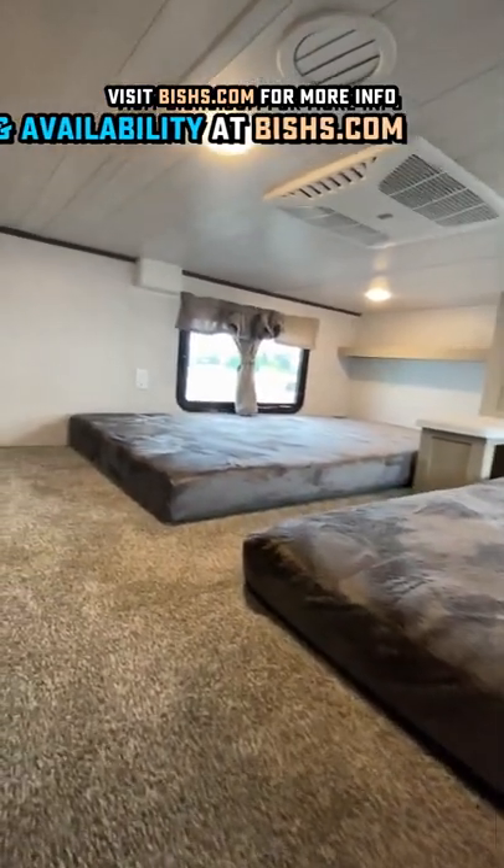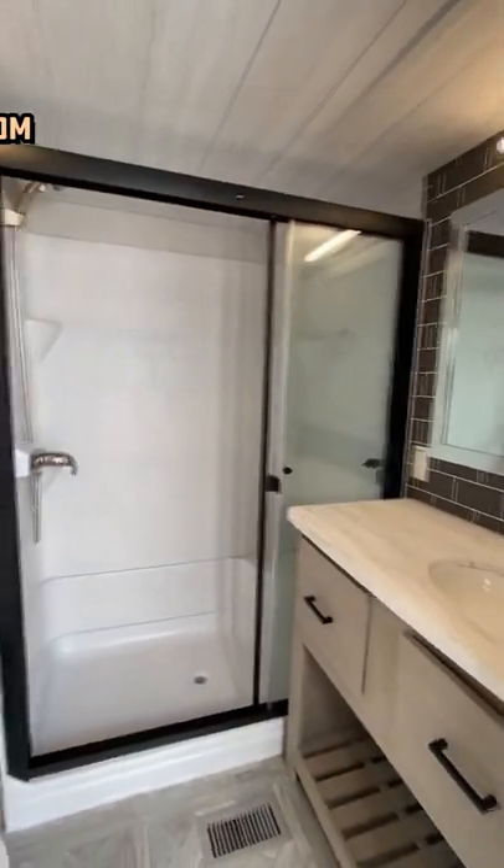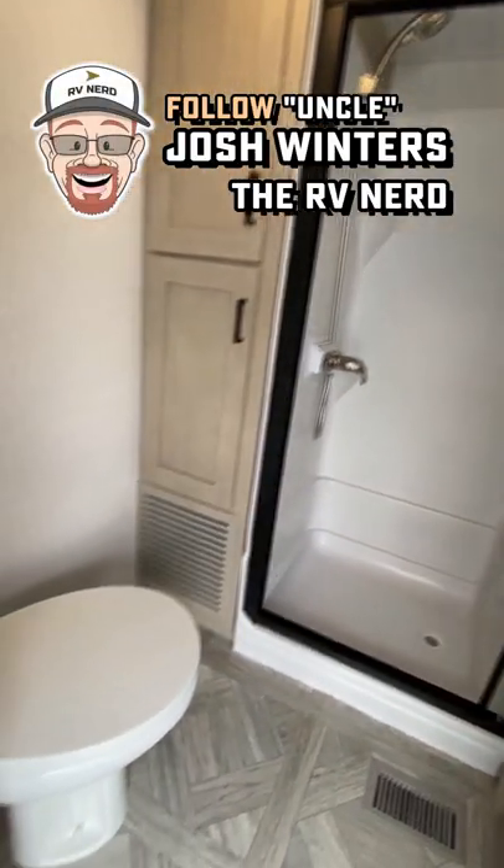Below that, there's a king bedroom you can get with or without washer/dryer prep. You can even get this with a residential plumbing system if you want to just direct pipe into local sewer. You can also get this with an —